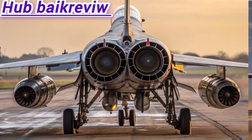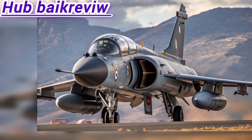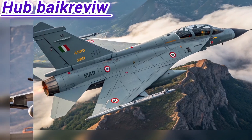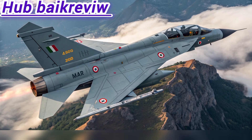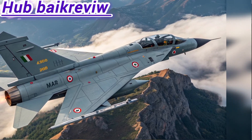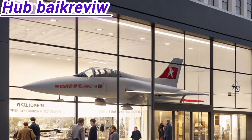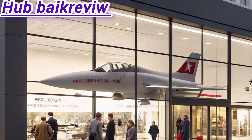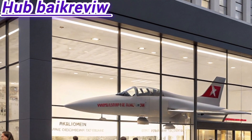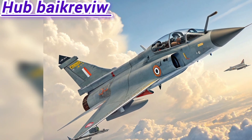Here's a detailed update and breakdown on the new HAL Tejas MK2. India's next-gen fighter — the Tejas MK2, India's highly anticipated medium-weight fighter (MWF) — is finally entering a critical stage in 2025, with first flight trials expected by late 2025 or early 2026. Developed by Hindustan Aeronautics Limited (HAL) and DRDO's ADA, this jet is set to be the backbone of the Indian Air Force's future fleet.